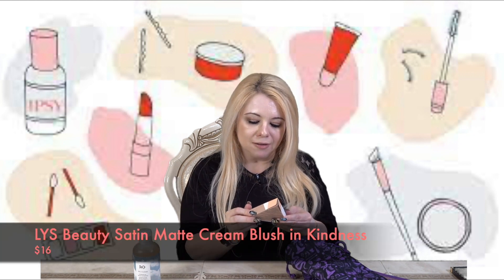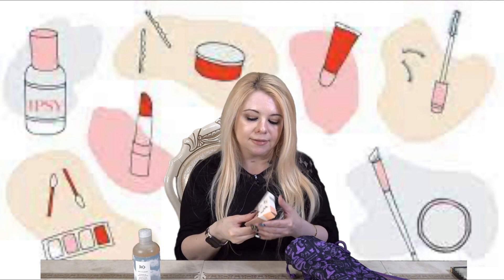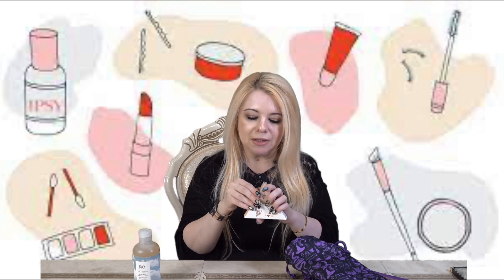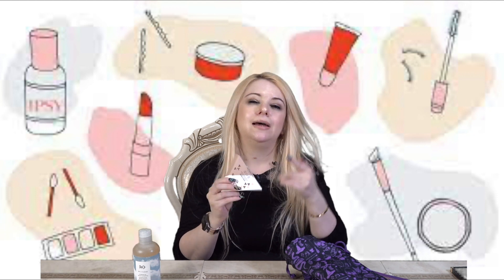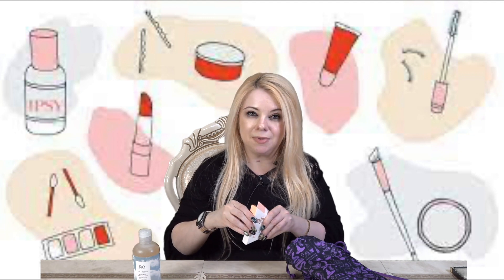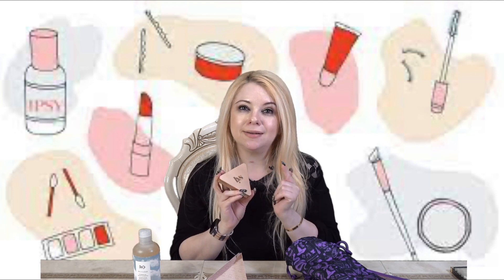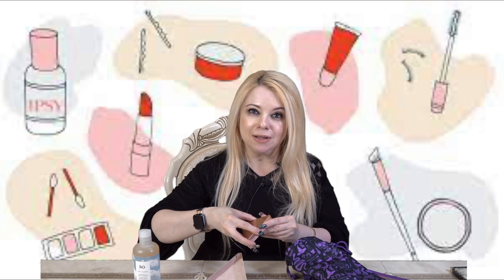The next item is by LYS Beauty — this is the Higher Standard Satin Matte Cream Blush in the color Kindness, in their usual triangle packaging. I've been really enjoying this brand — we've been getting it in our BoxyCharm and Ipsy boxes and I've been really liking everything we've tried. I don't have a blush by them so I'm excited. And in case you don't know, LYS stands for Love Yourself, which is such a beautiful message.